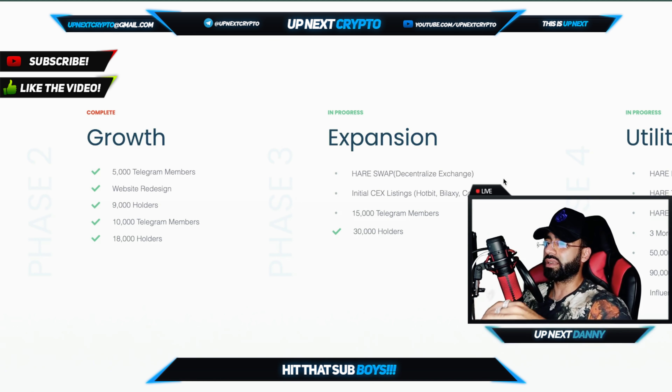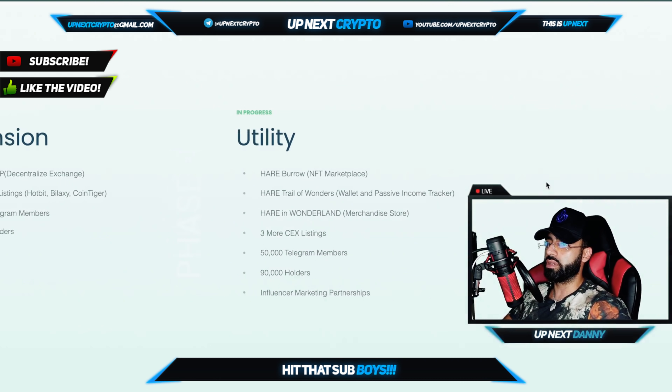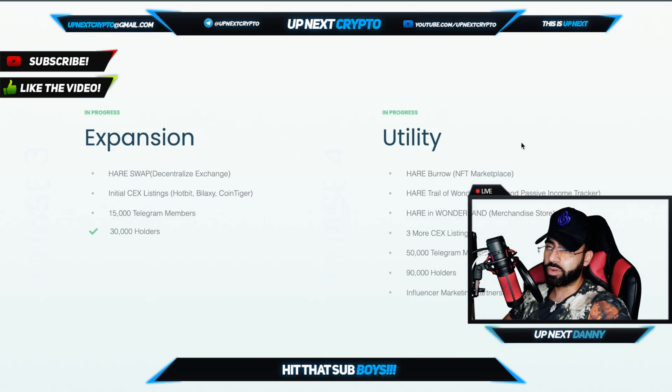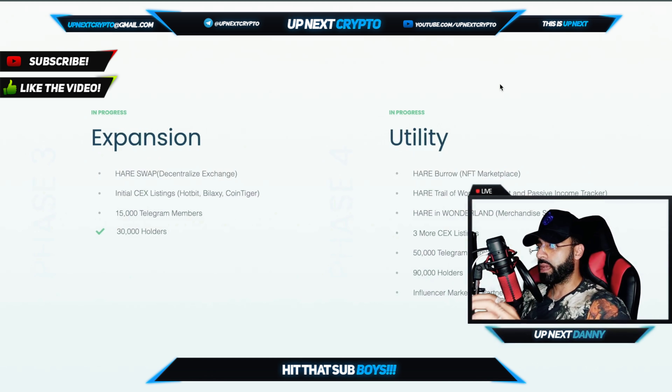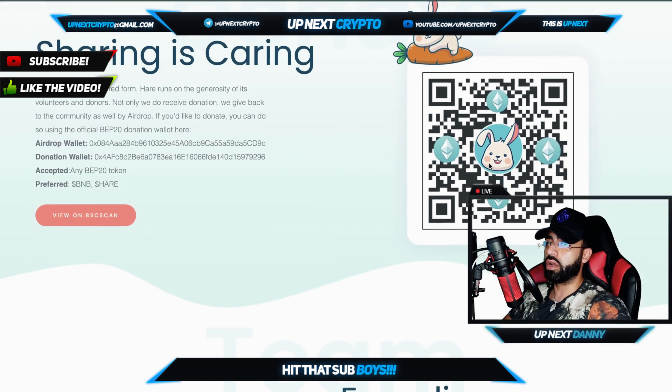HairSwap is happening, initial CEX exchange listing, 15,000 Telegram members, and the utility is going to be in progress. Phase four includes Hair Borrow, the NFT marketplace, the Hair Trail, Hair in Wonderland, three more CEX listings, 50,000 Telegram members, 90K holders, and influencer marketing partnerships — tons of stuff happening.